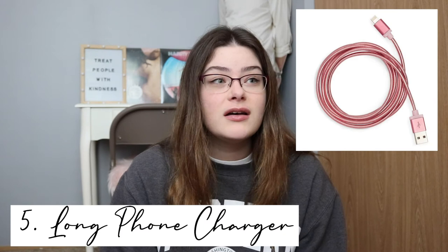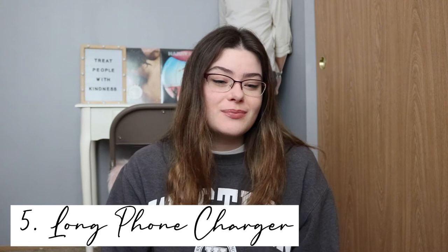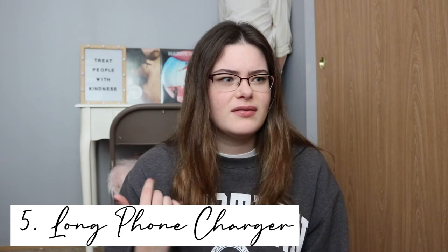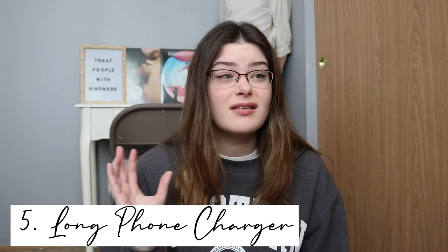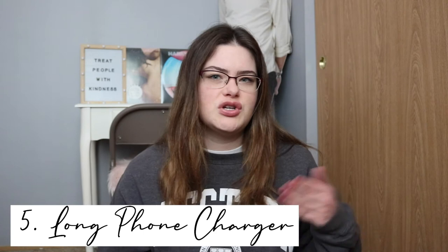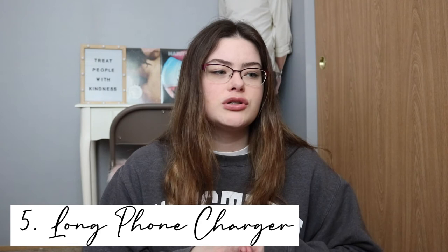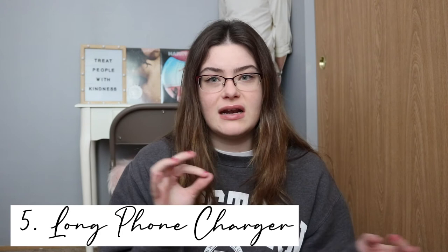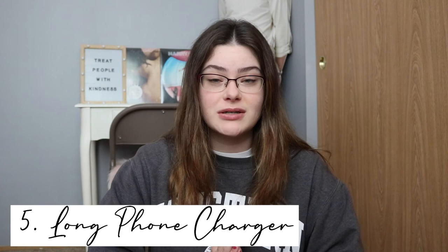The last thing that I think is super important is a long phone charger. I didn't need one my first year because my bed was right next to an outlet, but this year in my apartment the outlets are random and I have to use an extension cord and a really long charging cord. I definitely recommend a long charger just to be safe, since you don't know the layout of your dorm until you get there. Even for bunk beds or lofts, a long cord is essential.